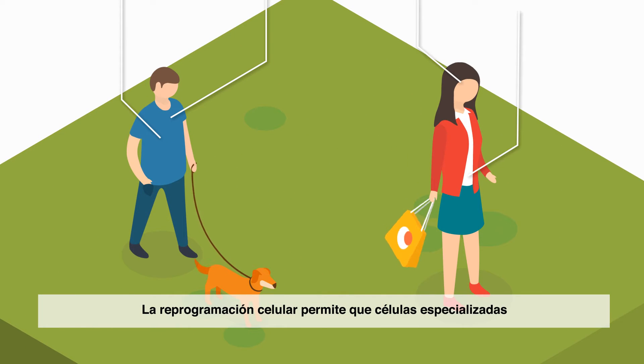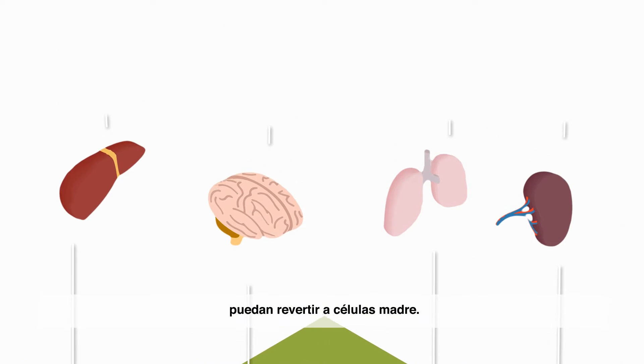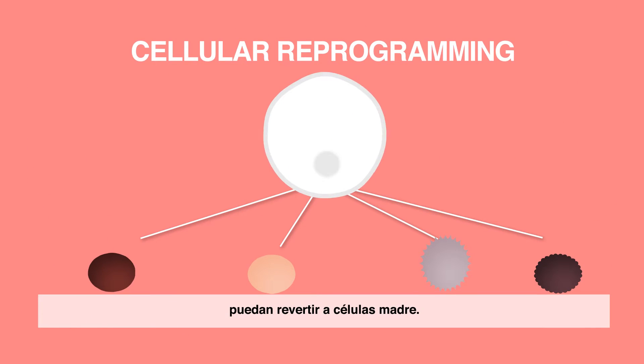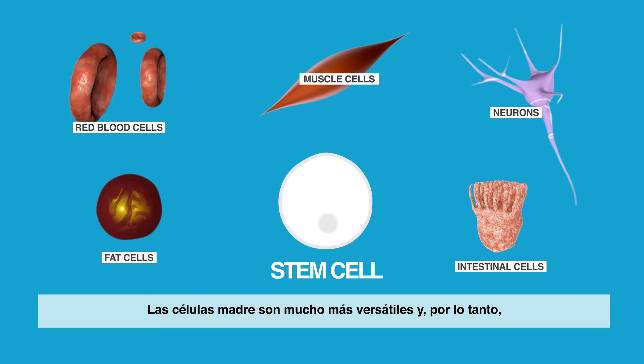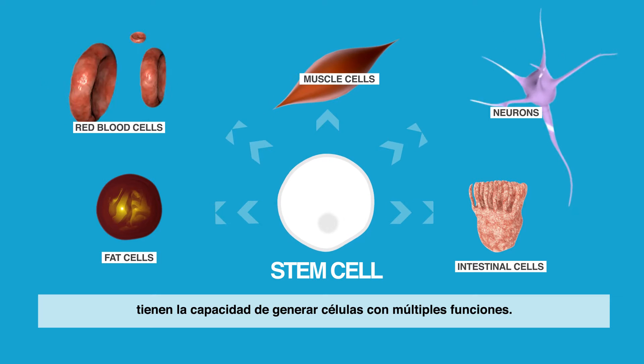Cellular reprogramming allows specialised cells, such as those forming most adult tissues, to revert to stem cells. Stem cells are much more versatile and therefore have the ability to generate cells with multiple functions.